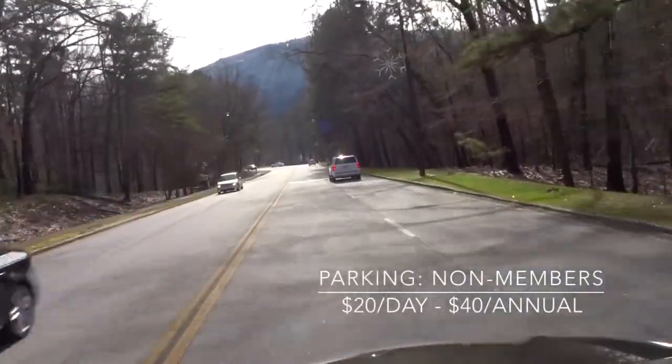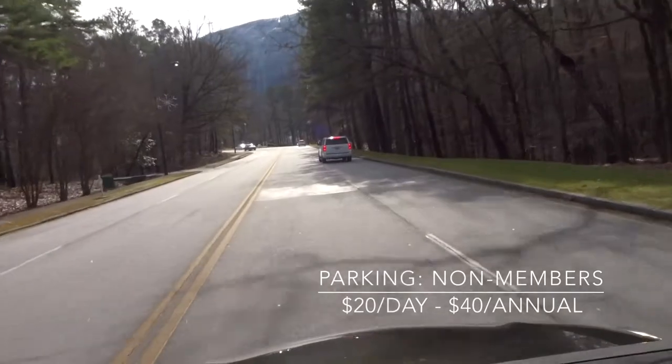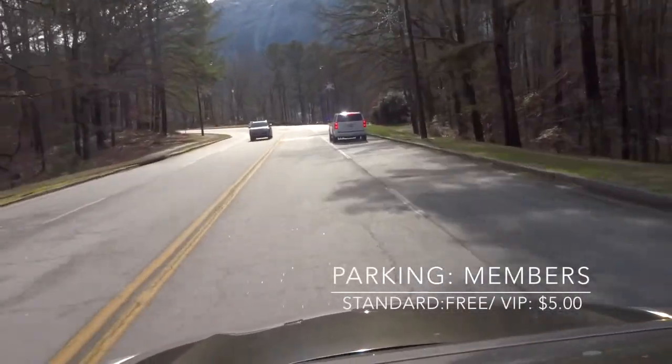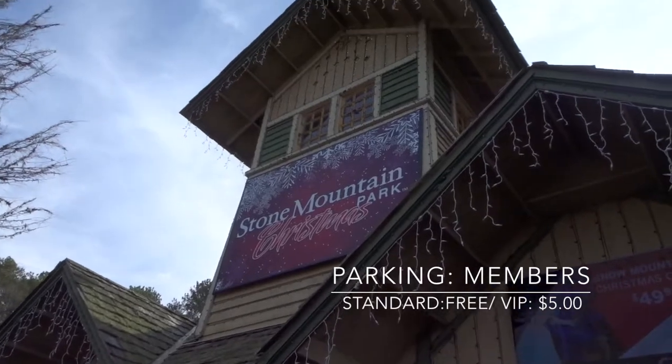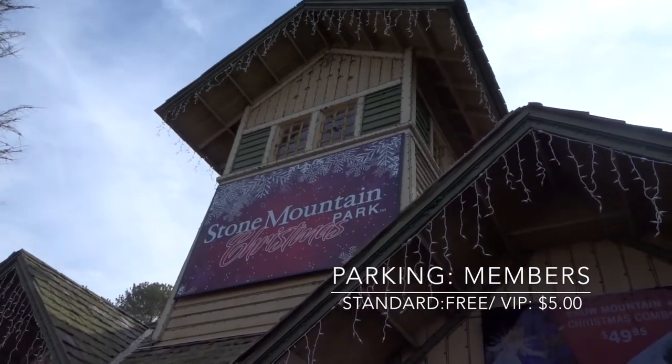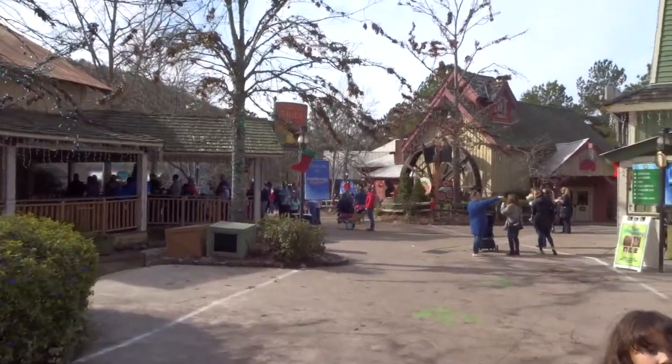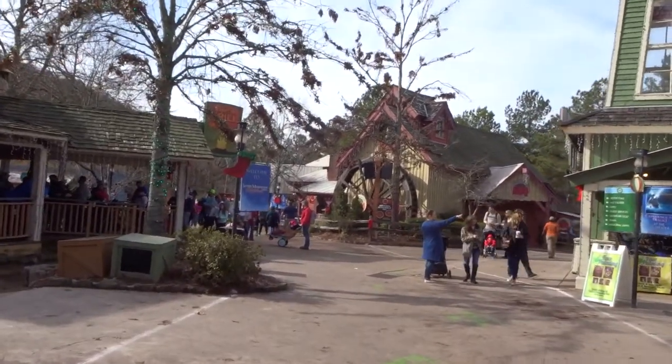First off, we're going to start with the parking. Non-members is $20 per day, or you can do an annual pass for parking at $40. For members who are annual pass holders, it's actually free. If you want to do VIP preferred parking, it's about $5 extra.